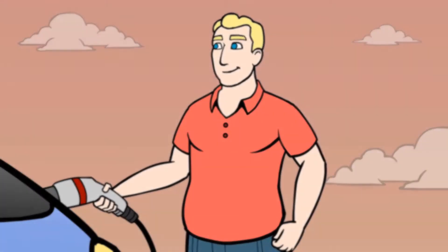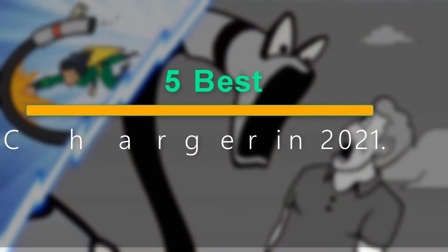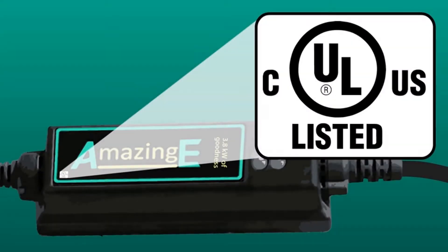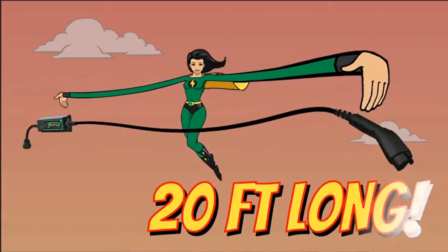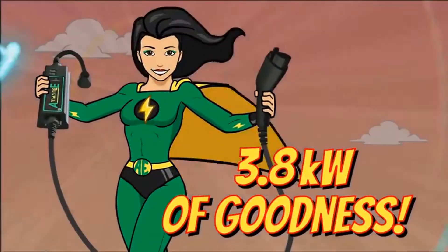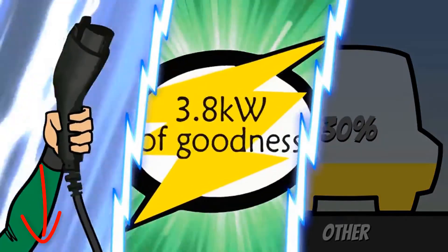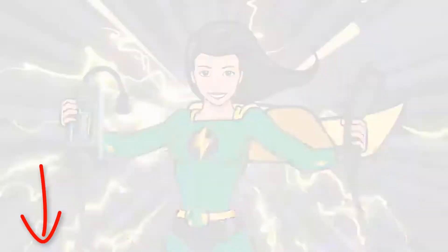Welcome to our new episode. In this episode we cover 5 Best Outdoor EV Chargers in 2021. I made this list based on my personal opinion, and I tried to list them based on their price, quality, durability, and more. If you want to see the price and find out more information about these products, you can check out the links down in the description. Let's start the video.